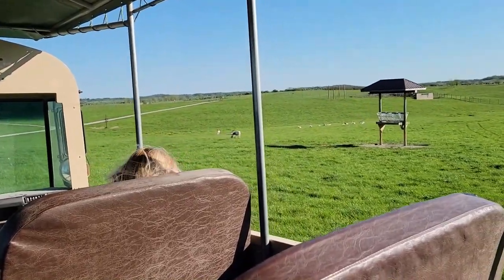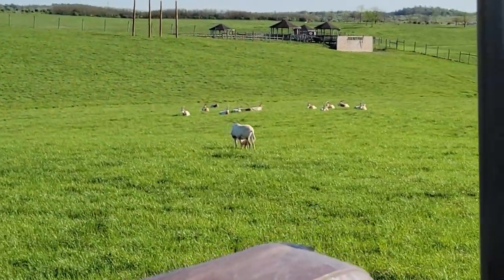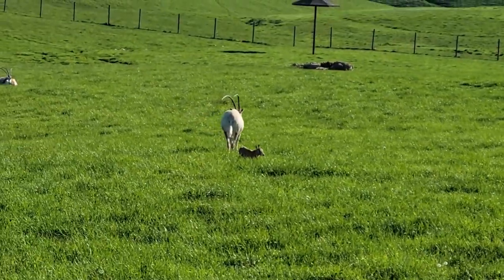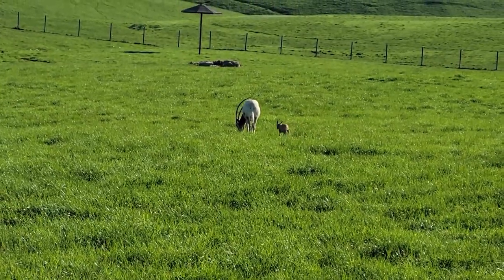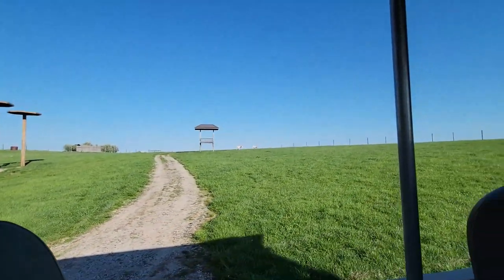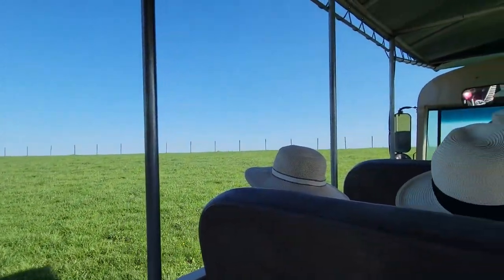We've got a tiny little oryx — like, days old — he was just running a little bit. See if we can get him on the move a tiny bit more. Look at that little guy! Apparently the giraffes are not out yet. I don't know if it's because it's still a little cool and they can't go back inside once they let them out, or what. But at this point, no giraffes yet.